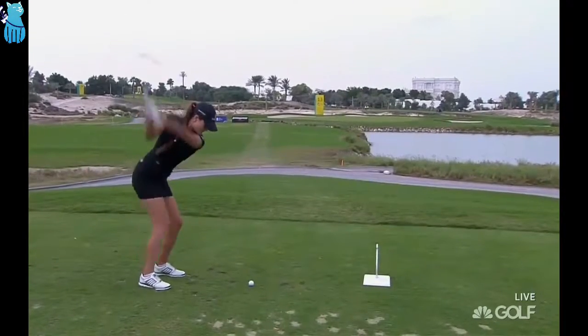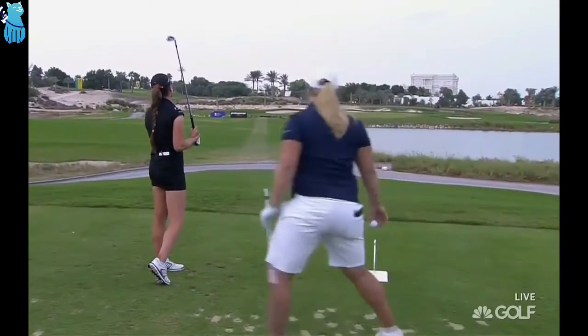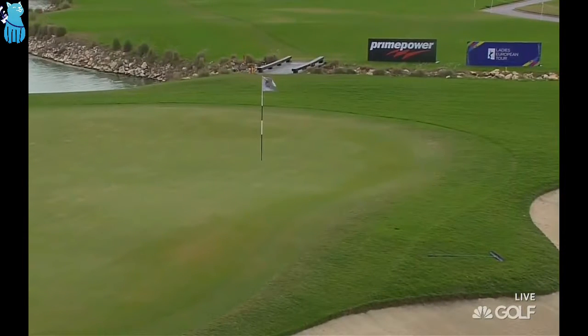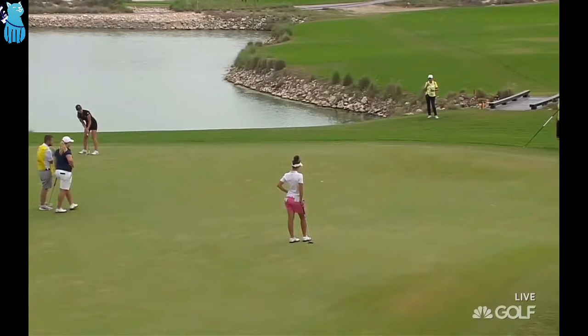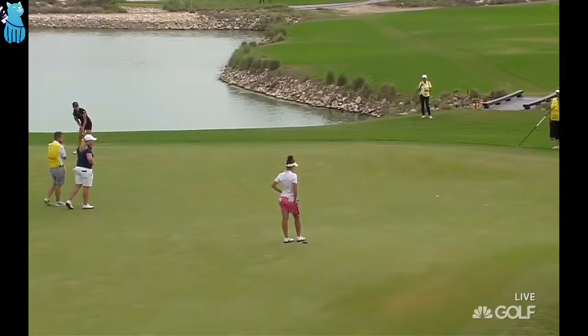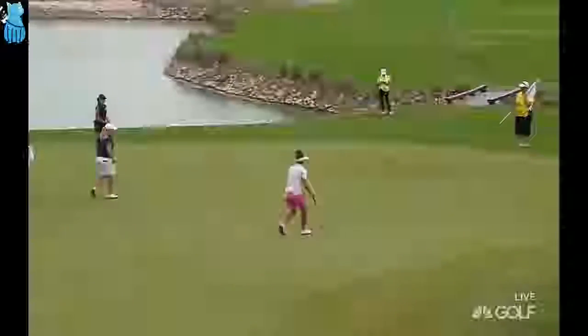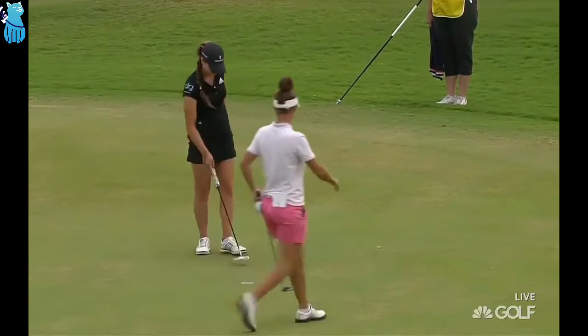15 through 18 are terrific finishing holes. Annabelle Dimock here on 13. Outside chance for birdie here from Annabelle Dimock. That's a great putt — 10 under for the tournament, just two back from the lead.